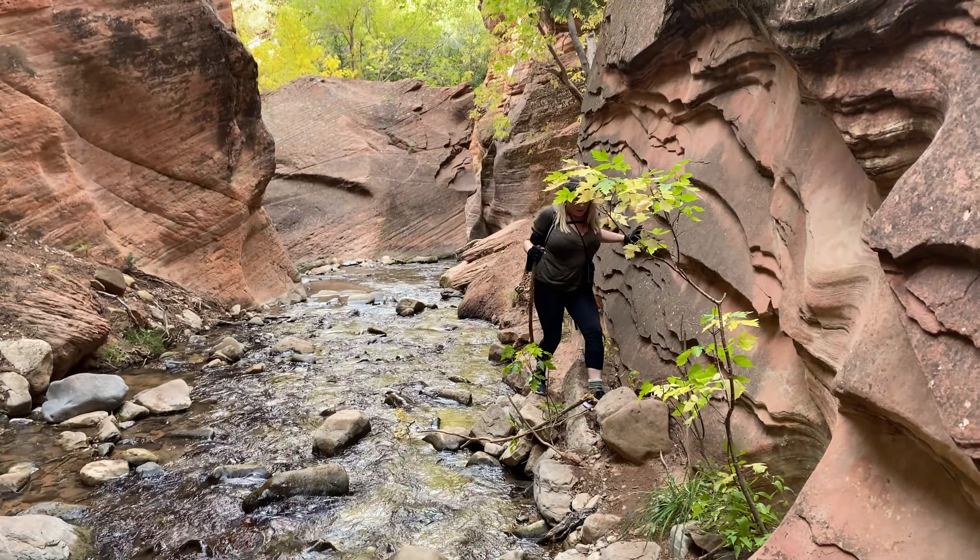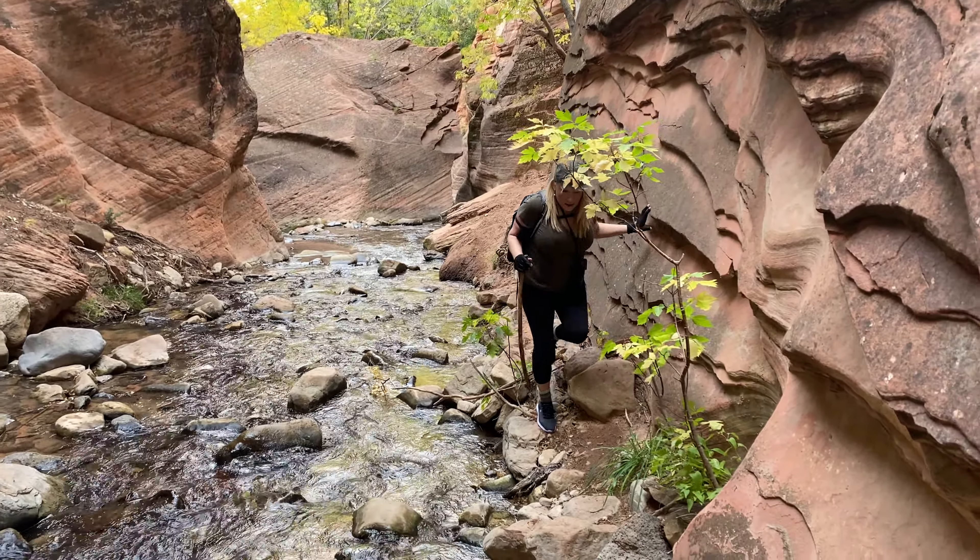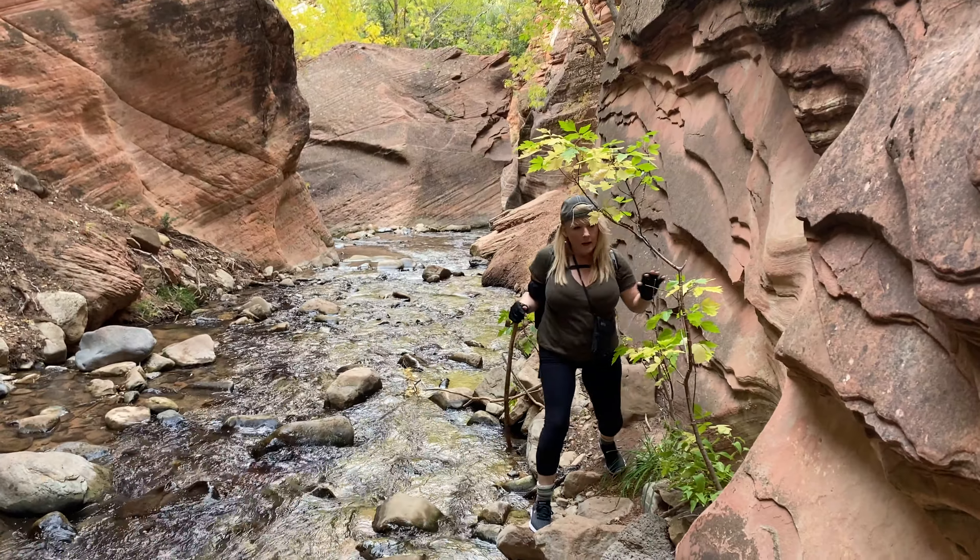It's kind of funny because we could totally walk in that river, but almost everybody's walking along the edge because it's so cold.